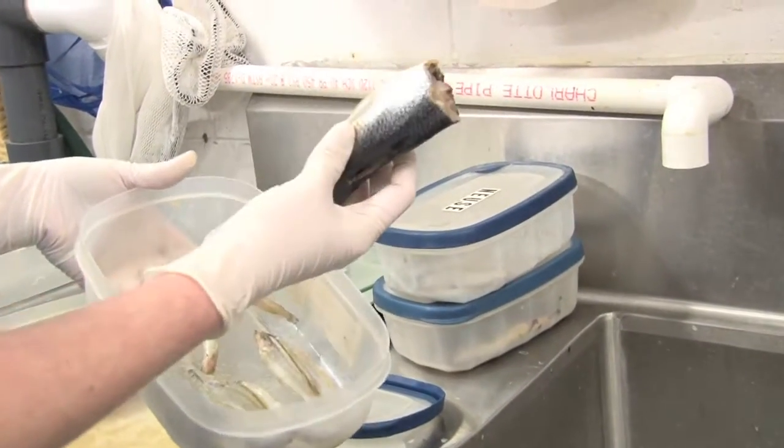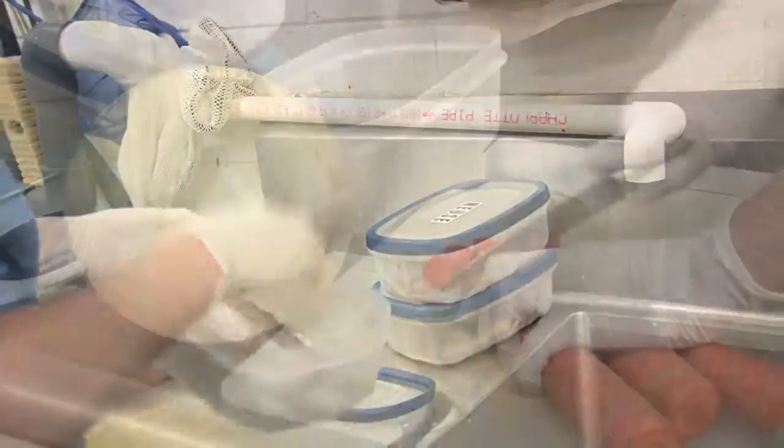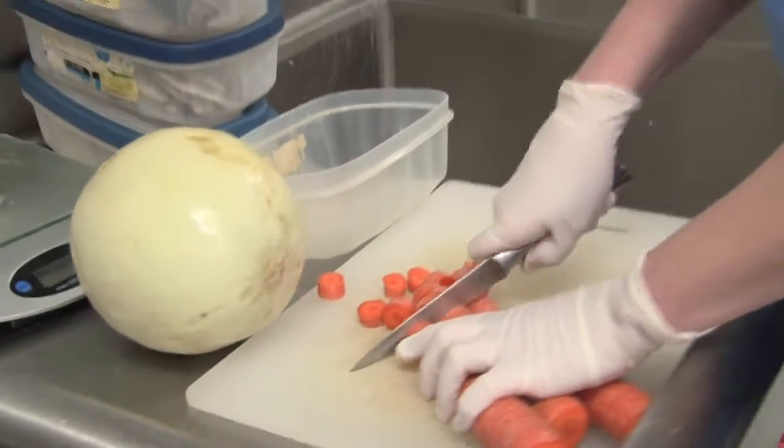These oily fish provide important things to help keep their coats and their skin in excellent condition. Carrots happen to be one of their favorite vegetables — they seem to like things that are crunchy.